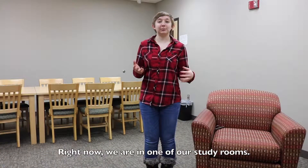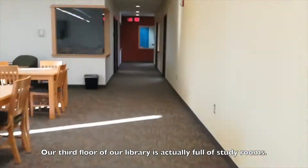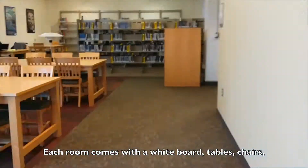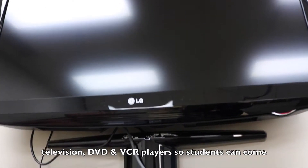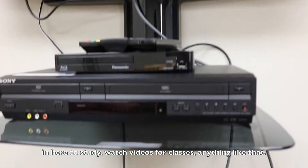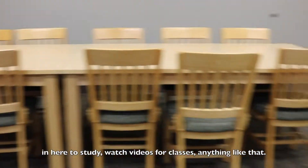Right now we're in one of our study rooms. Our third floor of our library is actually full of study rooms. Each room comes with a whiteboard, tables, chairs, television, and a DVD and VCR player, so students can come in here to study, watch videos for classes, anything like that.